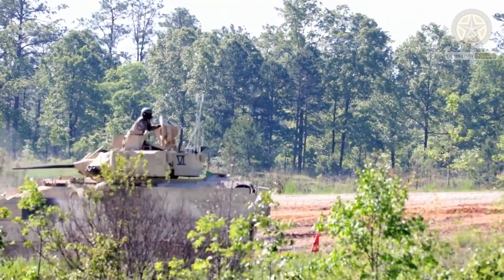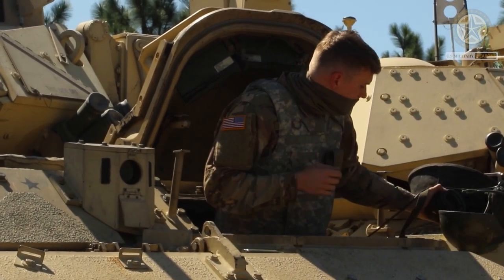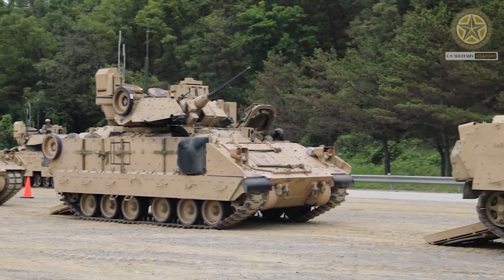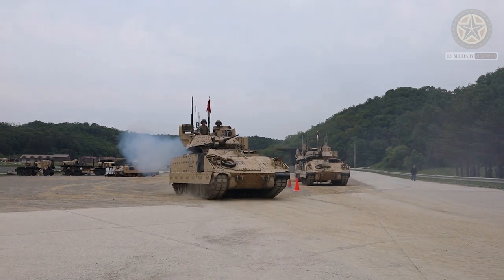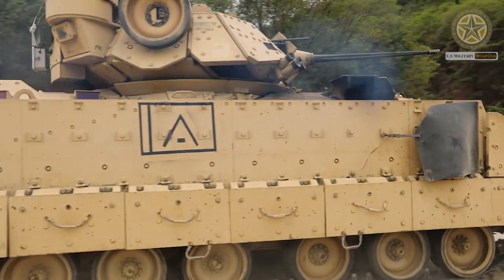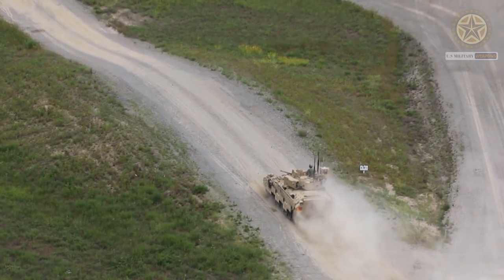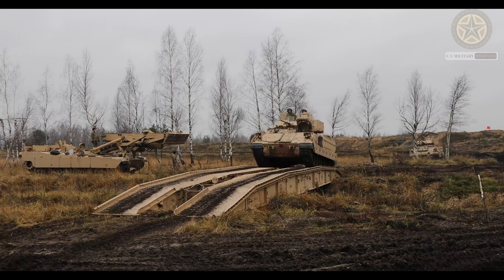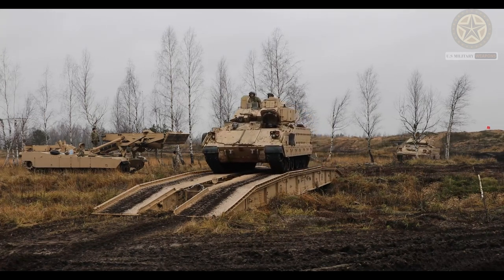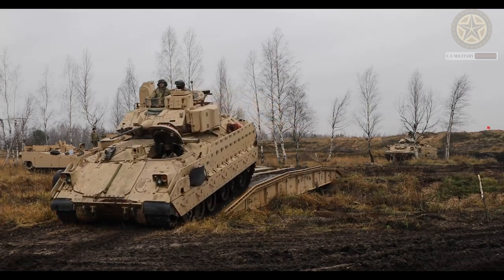There is a coaxial 7.62mm machine gun. The M2A3 uses add-on explosive reactive armor of a new generation, which provides protection against shoulder-launched anti-tank rockets, RPGs, and anti-tank missiles. The interior was lined with a spall liner. The front arc of the M2A3 protects against 30mm armor-piercing rounds. This IFV was tested with an active protection system and essentially could be fitted with one at some point.